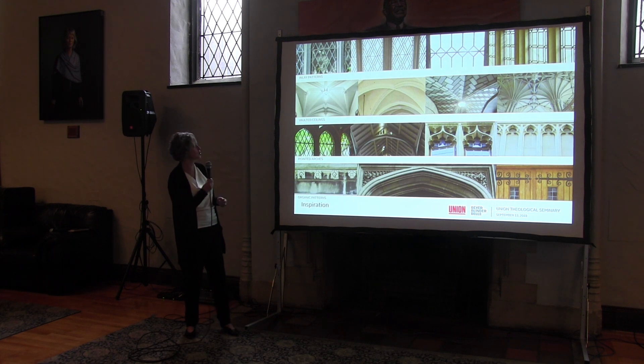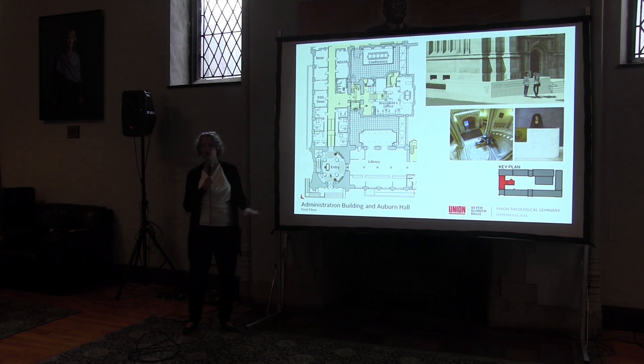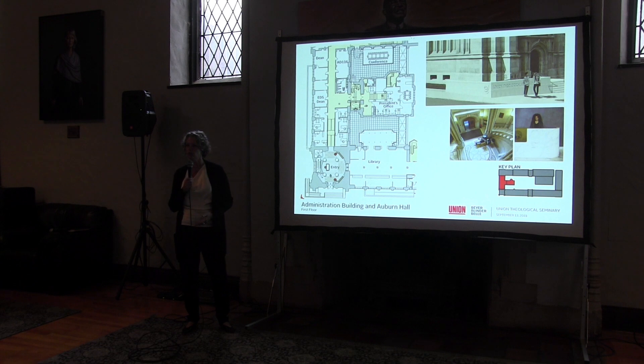This image of inspiration from what's on campus today is to say that whatever you see as we move forward into design is inspired by what we love so much about Union's campus, and you'll see that echoed throughout our images. Very quickly on the admin building in Auburn Hall: the first thing we're proposing is to improve the Brown Tower entry by making it universally accessible through a sensitively designed low stone wall with a ramp and railings that gets you up into the rotunda.